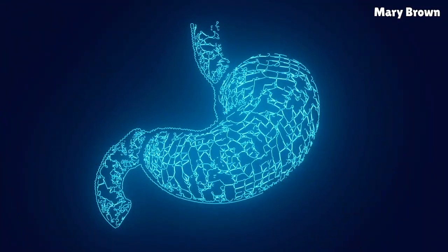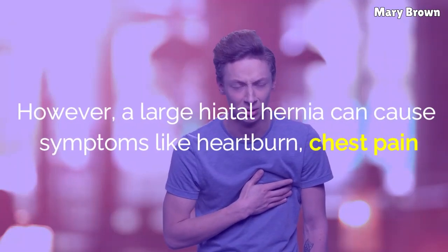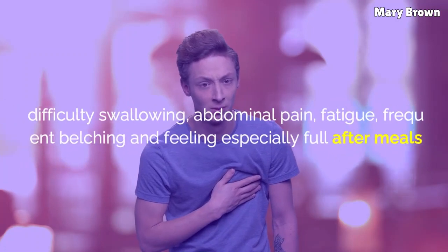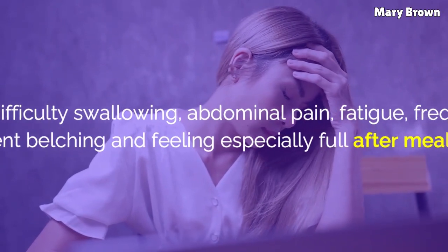A small hiatal hernia rarely causes signs or symptoms. However, a large hiatal hernia can cause symptoms like heartburn, chest pain, difficulty swallowing, abdominal pain, fatigue, frequent belching, and feeling especially full after meals.